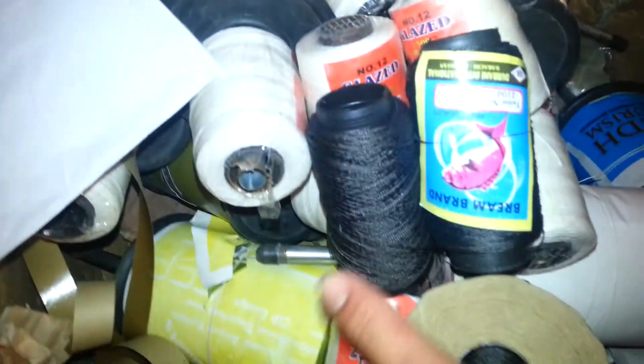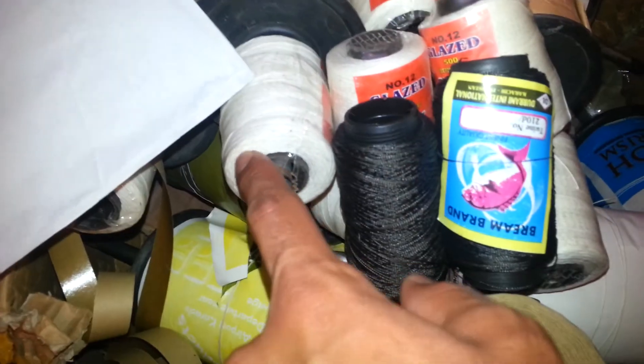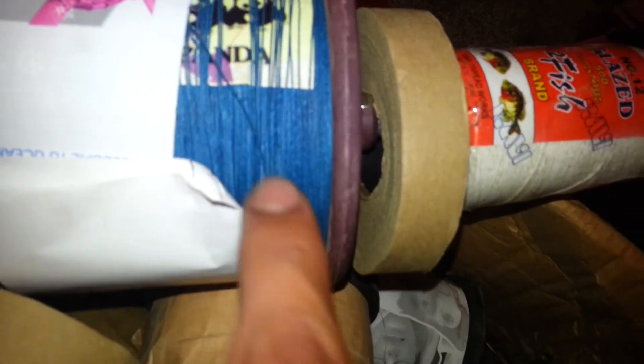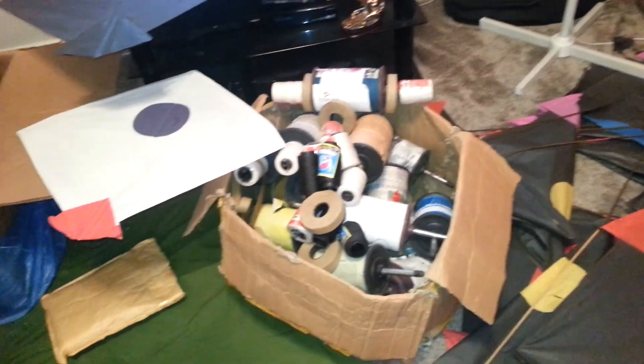I've got a different range of thread — black thread, white thread, and gloss thread. It's sharp as well, and a whole box of different stuff. I even got kite-style designs. So get your stock in and peace out — thank you for watching the video.